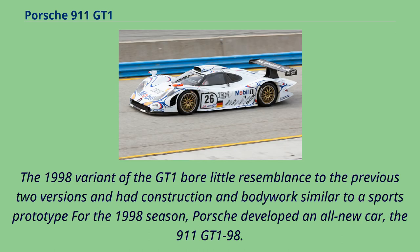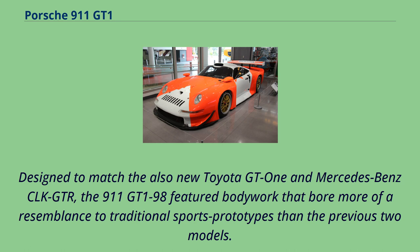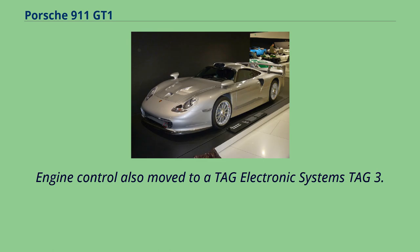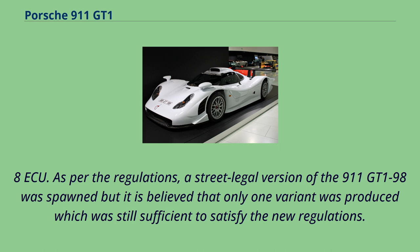The 1998 variant of the GT1 bore little resemblance to the previous two versions and had construction and bodywork similar to a sports prototype. For the 1998 season, Porsche developed an all-new car, the 911 GT1 98. Designed to match the also-new Toyota GT1 and Mercedes-Benz CLK GTR, the 911 GT1 98 featured bodywork that bore more resemblance to traditional sports prototypes. A new sequential gearbox was installed to reduce shift time, and engine control moved to a TAG Electronic Systems TAG 3.8 ECU. As per the regulations, a street-legal version was produced, though it is believed only one unit was built, which was still sufficient to satisfy the new regulations.